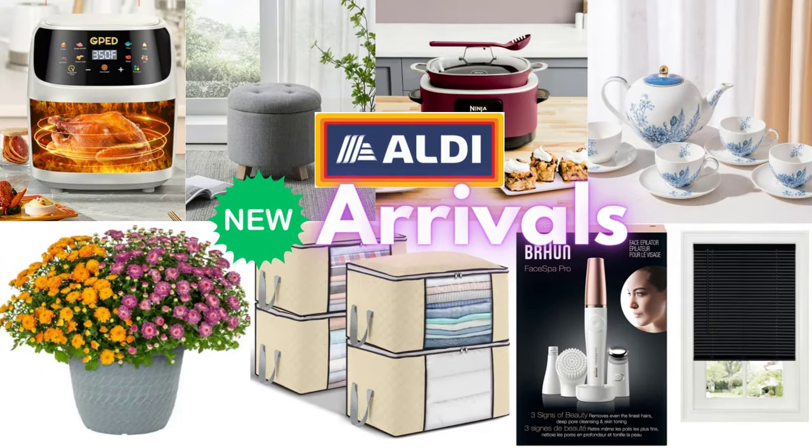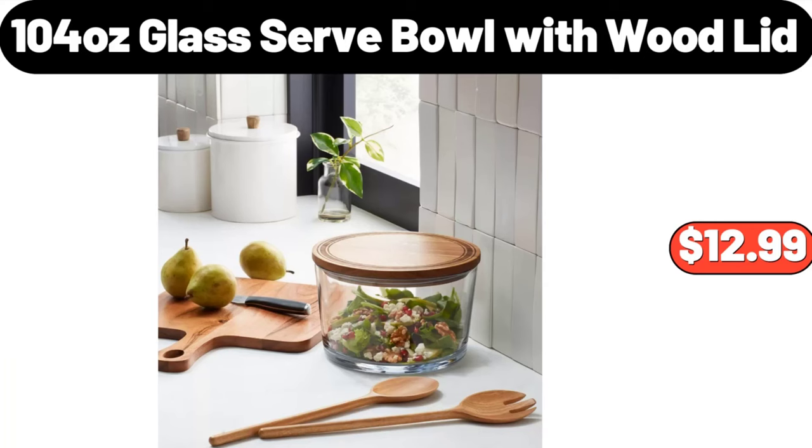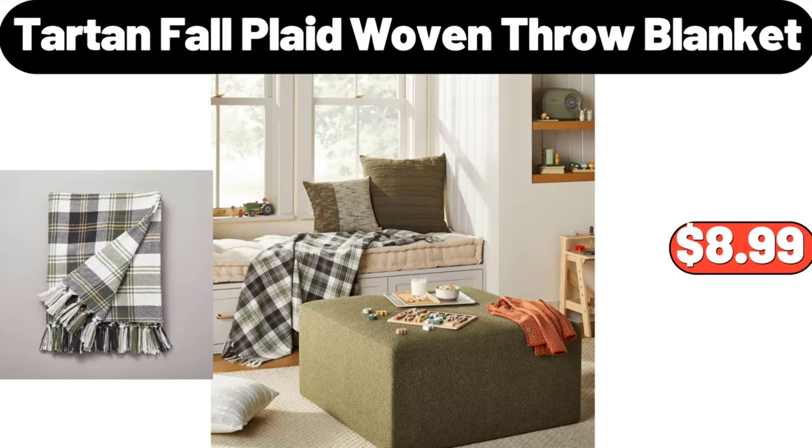Hello everyone, let's take a look together at the discounted products at Aldi Market. 104-ounce glass serve bowl with wood lid, $12.99. Tartan fall plaid woven throw blanket, $8.99.